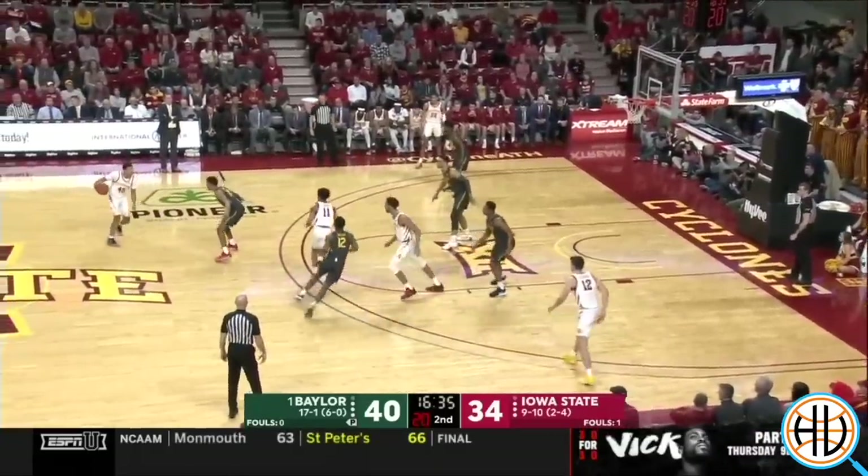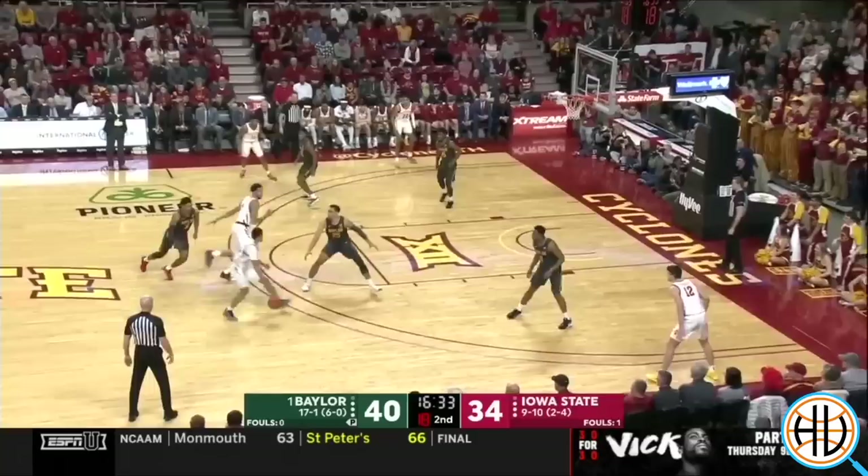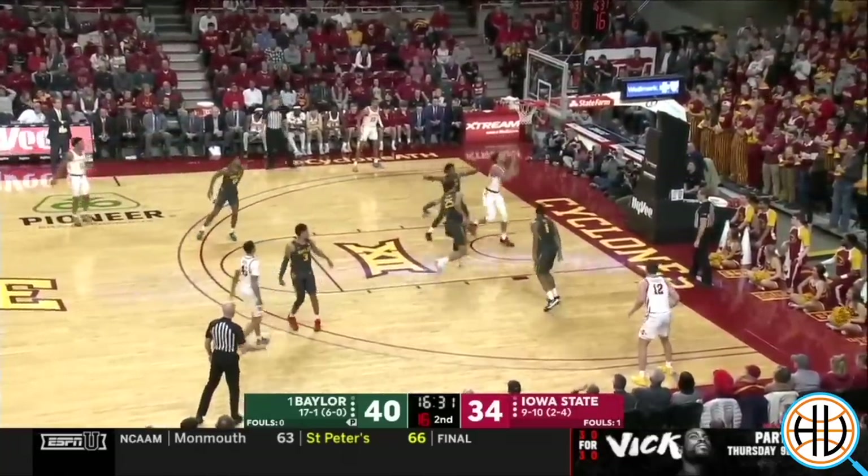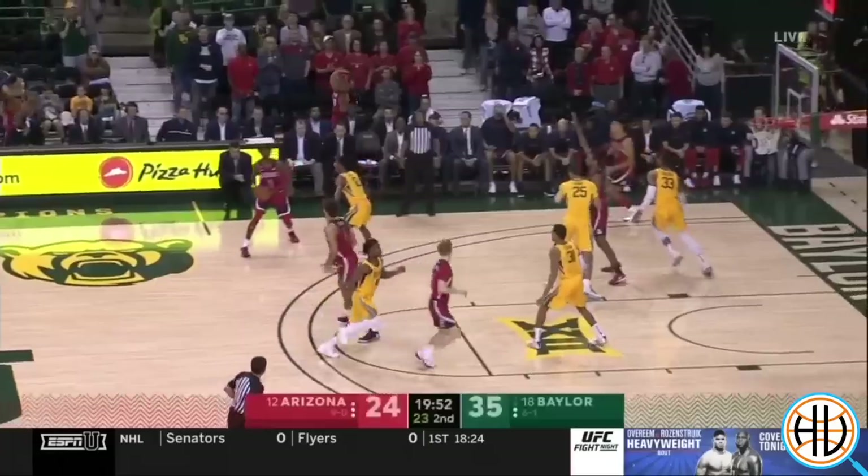Here with Tristan Clark in at the 5, Baylor doesn't switch — they do the alternative, which is putting two on the ball. And doing that makes it difficult to cover the roller to the hoop.